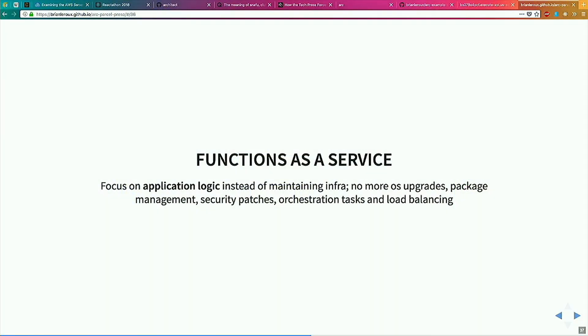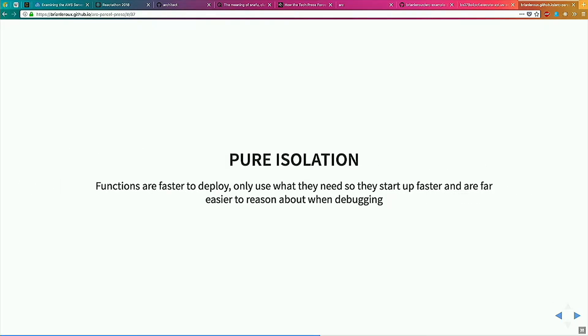From a high level, we call this functions as a service. The idea is that we're focusing on our application logic — not maintaining infra, OS upgrades, or any of that junk. The bigger win to me is the crazy isolation. When we built our app on top of this stuff, we had a security bug that was pretty bad — one of our investors found it, which was really bad. Our CEO panicked and screamed at me, saying we've got to take this thing down. I realized we had over 40 Lambda functions and I actually had no good way to take it down. This was the first time this occurred in my entire 20-year career.